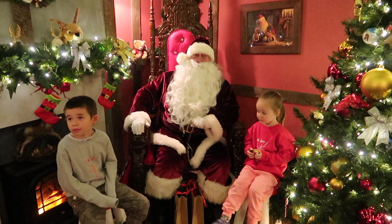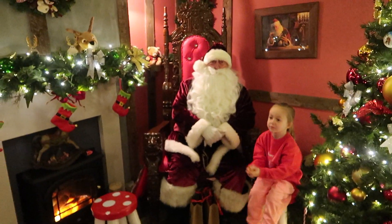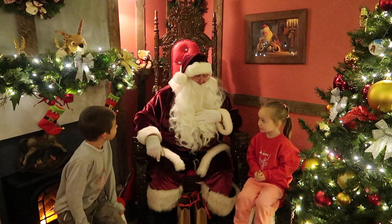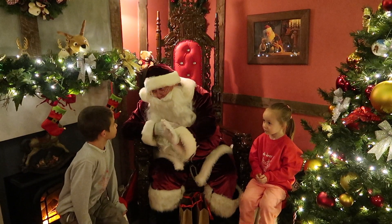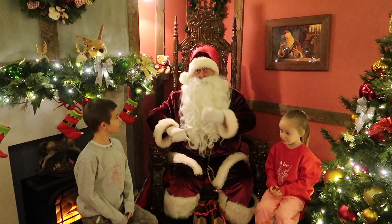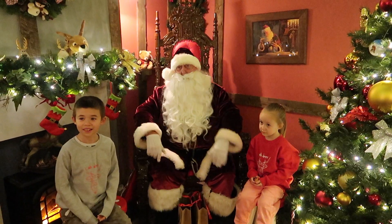Santa tells the children they need to keep their rooms tidy and behave, then asks for a high five, promising to check in with Mummy before he leaves by sleigh. Santa then asks if they should have a photograph taken. Everyone agrees — they take a children's photo and then a family photo. Santa playfully asks everyone to look at the camera and give a nice big smile, saying 'cheese,' before presenting the children with a gift.